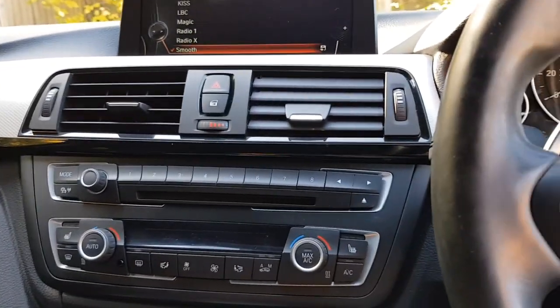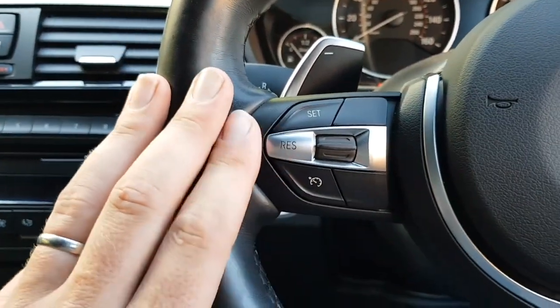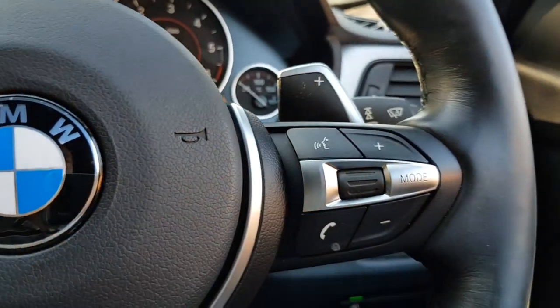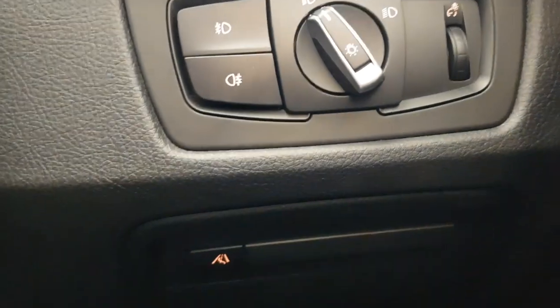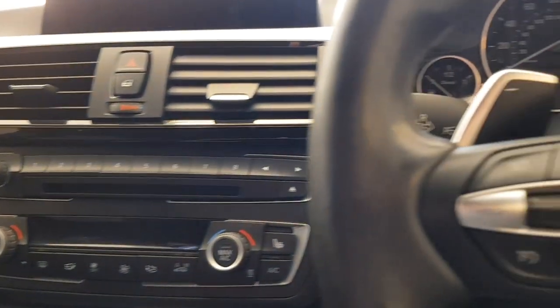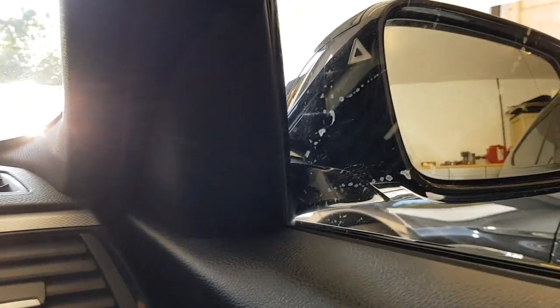We also have cruise control, which is standard on the M Sport models on the steering wheel, as well as paddle shift for the automatic gearbox, and all of your controls for telephone, media settings and voice control — of which there's a very good system on here. The final feature is the lane change assist, with the button down here to activate it and triangle warning lights on either side of the wing mirrors. It detects cars coming into your lane from behind on a motorway and flashes to warn you of their presence — a very good system that works extremely well.